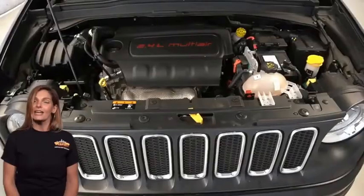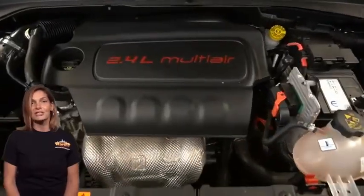For additional details or to schedule a test drive, visit us at merinocjd.com, stock number 30728.